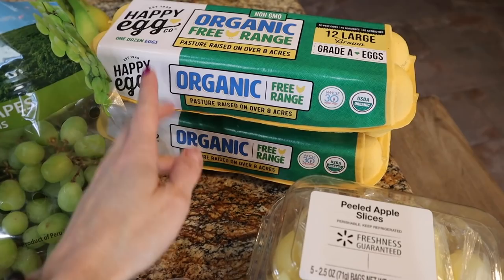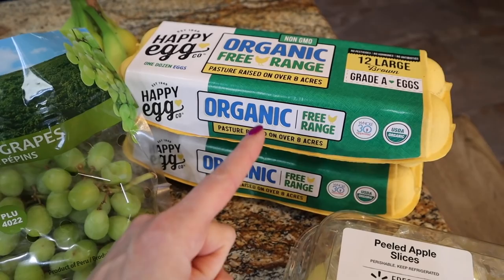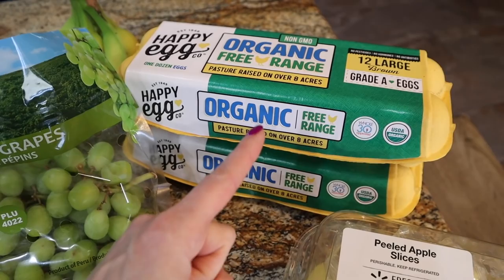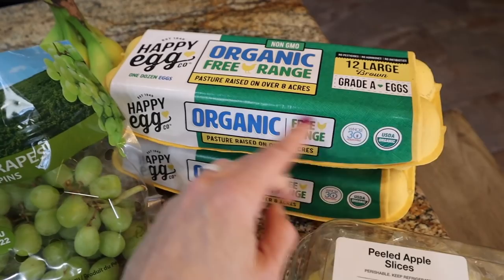They've been sold out at this particular Walmart, but there's one close to my gym that always has them in stock so I'll stock up there. I'm actually liking the Happy Egg better than Vital Farms — I feel like the yolks are even brighter and they taste richer. These are $4.68 a dozen versus Vital Farms. This is the only pasture-raised egg that Walmart sells — if your store carries them, get the Happy Egg, hands down.